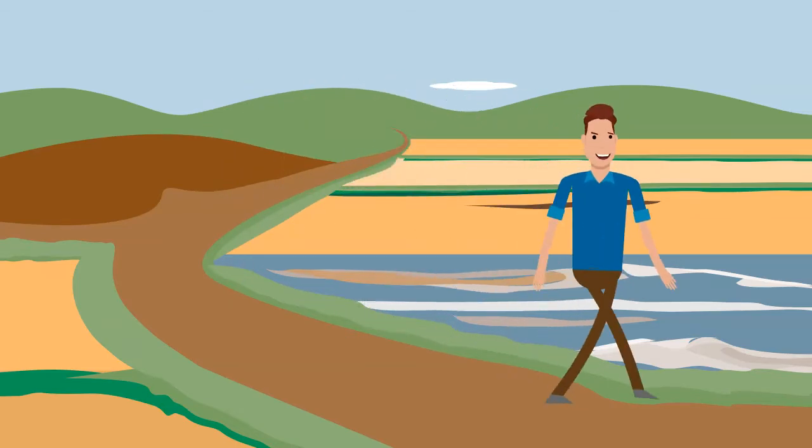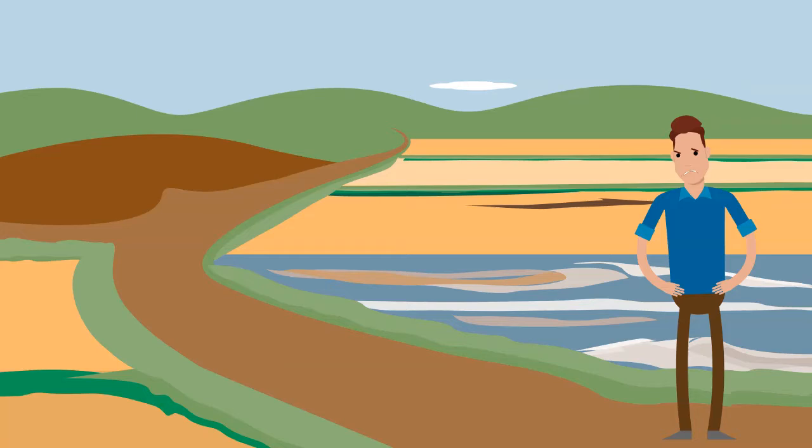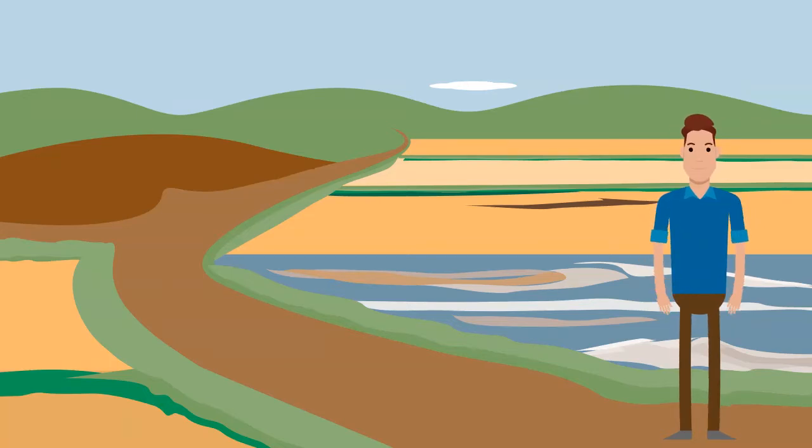Paper maps are available at the Villages Mercantile Shops at each of the three squares, but they can be difficult to read. There are two apps for your smartphone that can help you navigate — one is free and the other one is $7.